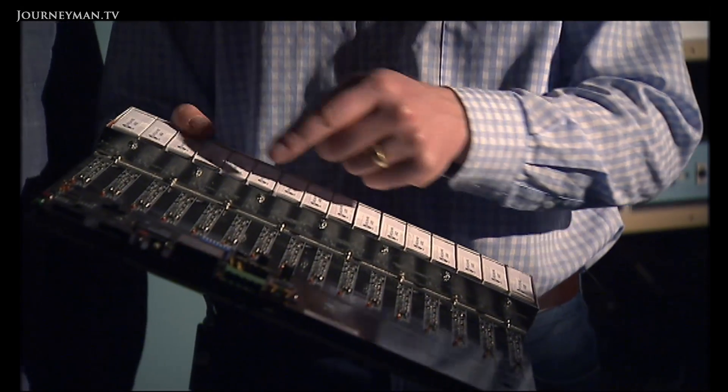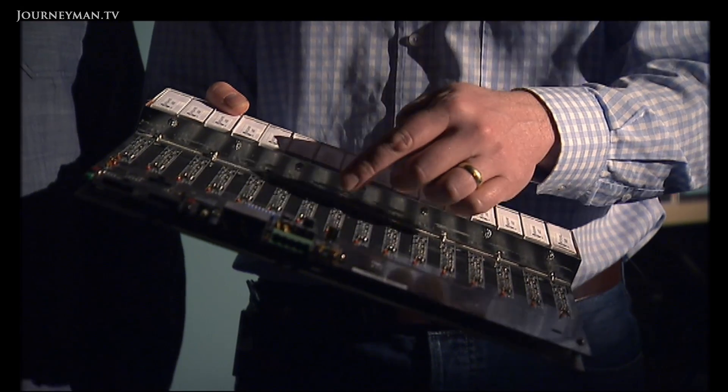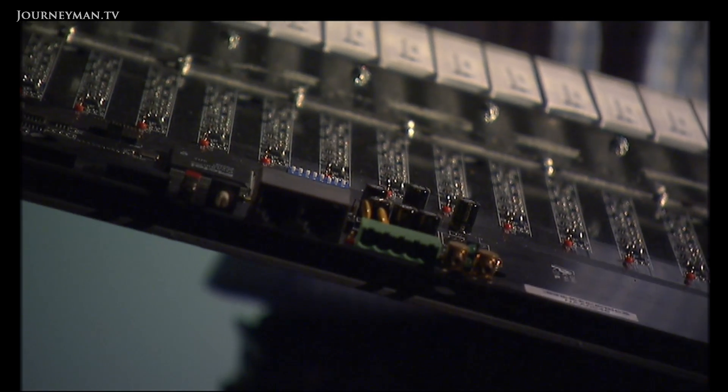Here we have a bank of 16 detectors, along with electronics that converts the light into an electrical pulse. We have a digital chip to count those pulses, which then connects through to a computer. It's quite similar to a digital camera — we have these scintillators making the light, a whole array of pixels, and that's what we use to build up the image.